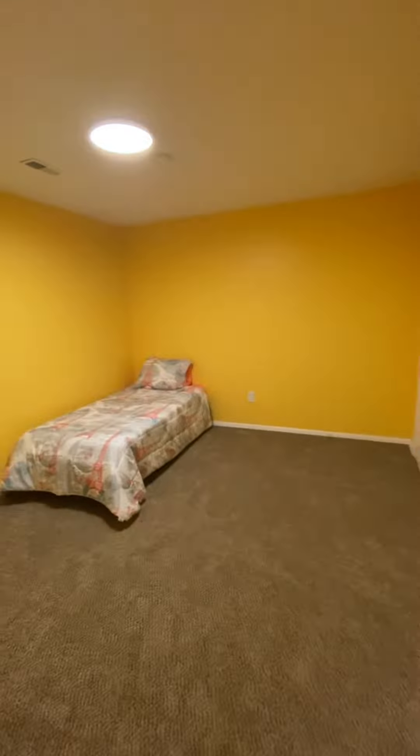Moving across the hallway, we move into the second of the four bedrooms. One thing to note is that all bedrooms have a lock on them and you have a key so that you can lock your door as you go out. Our exterior doors are equipped with electronic keypad access to make it easier for you to come and go.